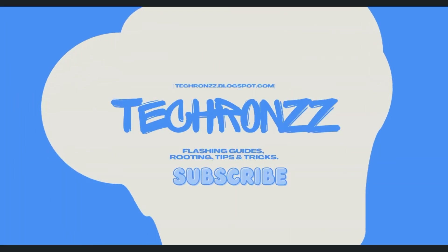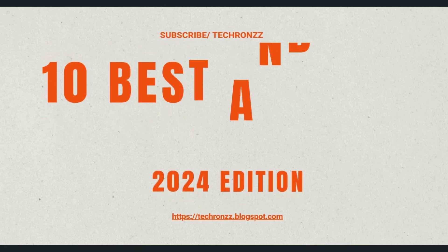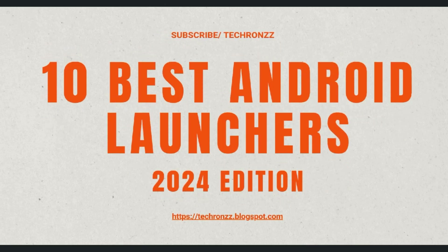Hey everyone, welcome back to my channel. Today I'm going to show you the 10 best launchers for your Android.